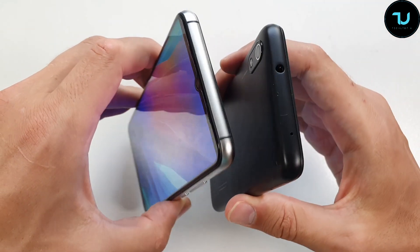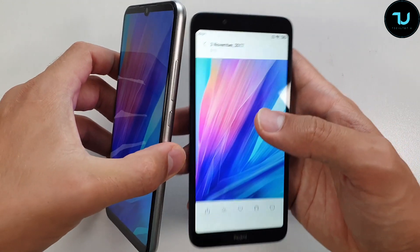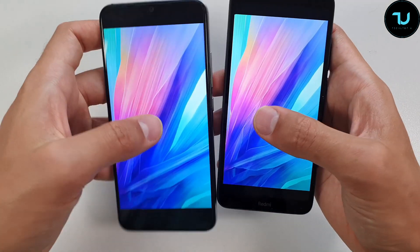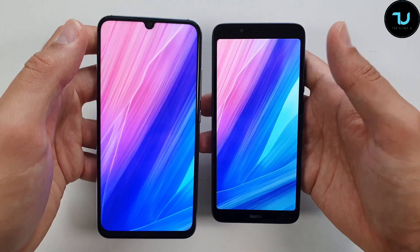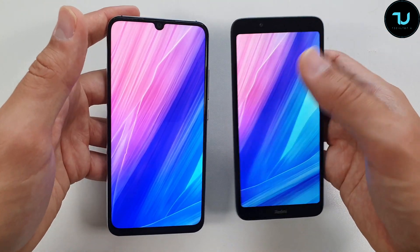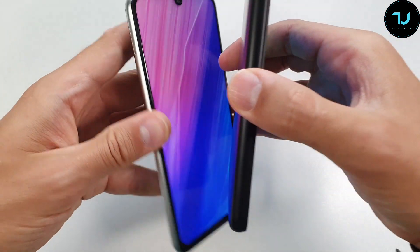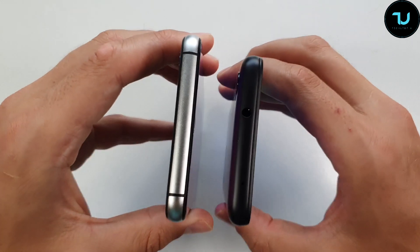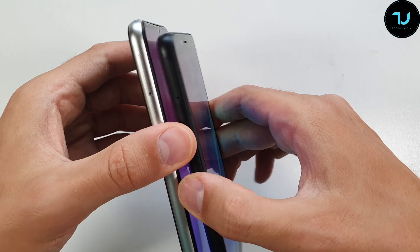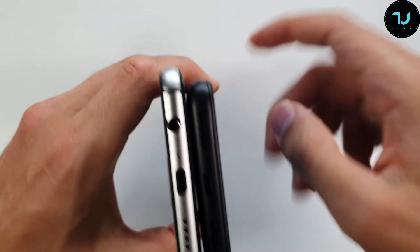The Umidigi A5 Pro is a huge win regarding premium look and premium feeling in your hands. However, the weight is 203 grams versus 165 grams, so the Redmi 7A is much lighter. Both come in a few different colors. On the top, the Redmi 7A has a 3.5mm headphone jack and noise cancellation microphone. Both devices have a triple slot — dual SIM plus SD card — which is really great.